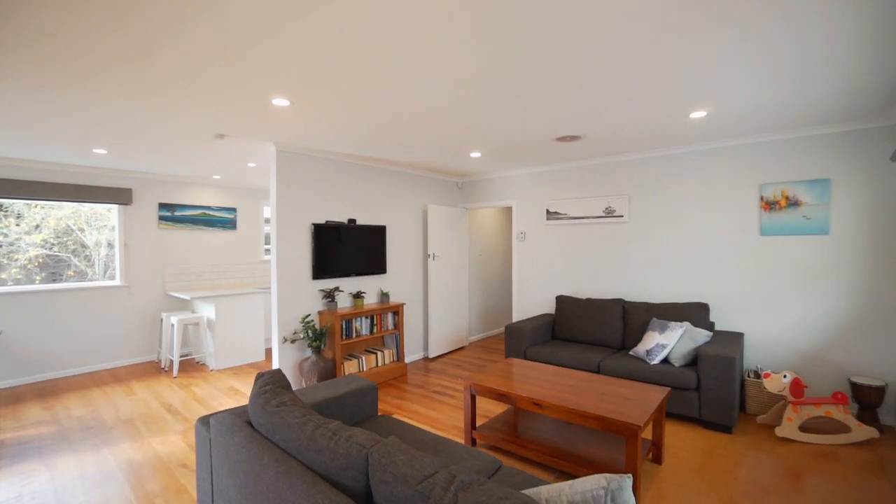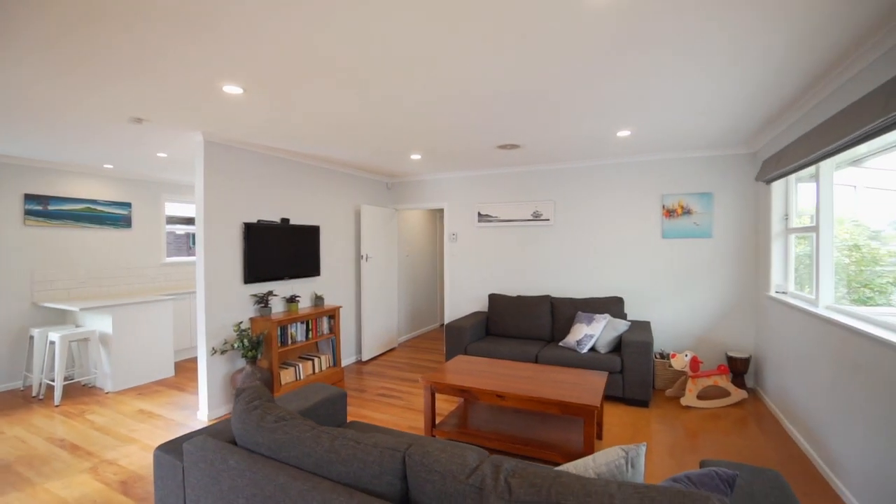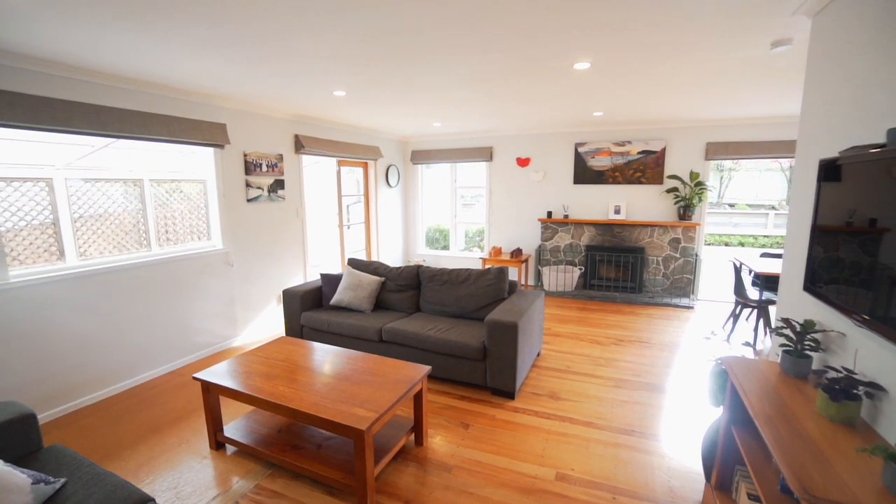This spacious open plan living area can be warmed by the wood burning fire, or throw open the French doors to let in the summer breeze.